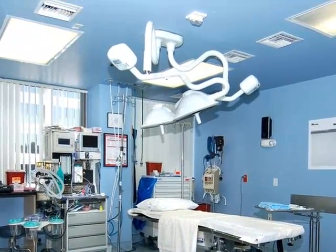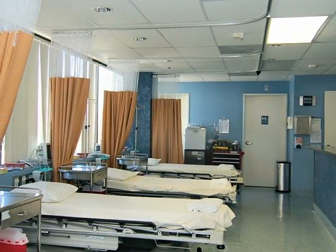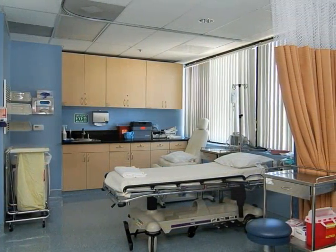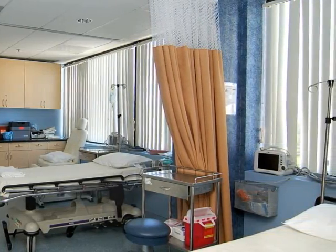The recovery room boasts the latest monitoring and emergency equipment in addition to amenities related to a patient's comfort. It too is spacious, allowing a busy surgeon to complete surgical procedures while allowing each patient ample recovery time.